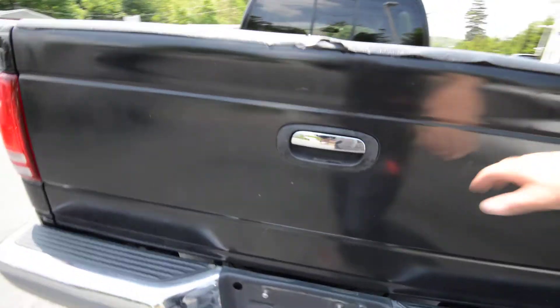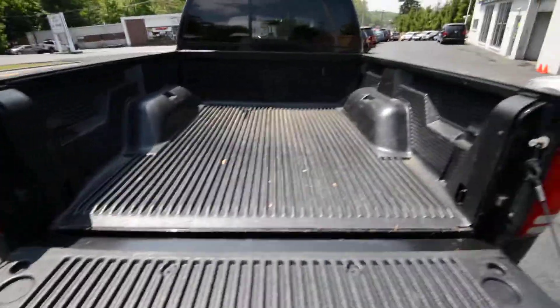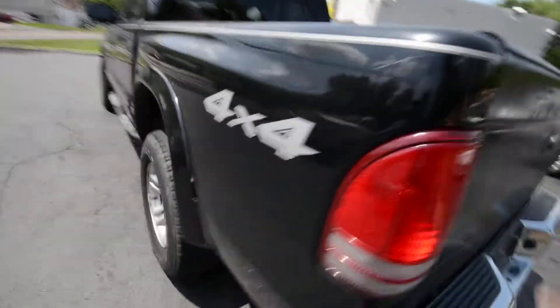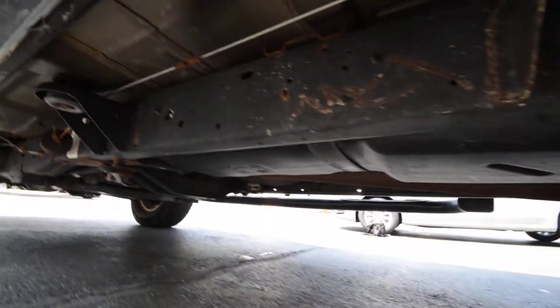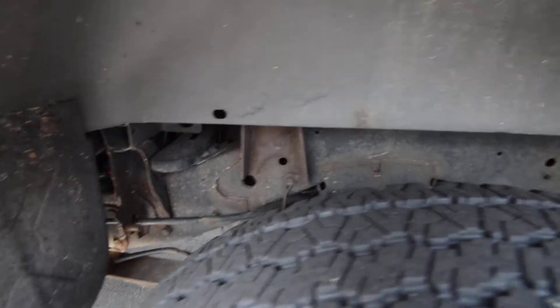The tailgate is primered or Rhino-lined, something like that. The bed liner is good. The chassis itself — the frame is in pretty good condition, just the usual surface rust, but nothing that screams rot or anything like that. You can see it right there.